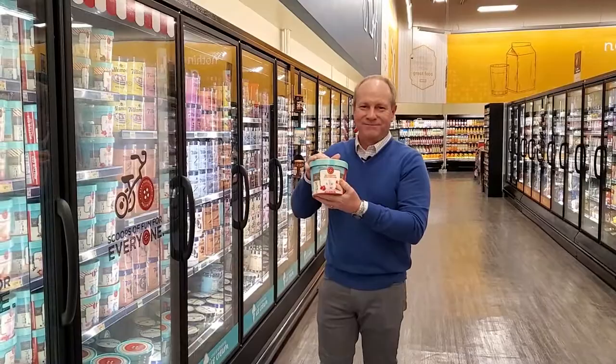Up here on the front end of our store we installed some brand new state-of-the-art self-checkout equipment and these beautiful new check stands that will help speed you through the checkout process and get you on your way.